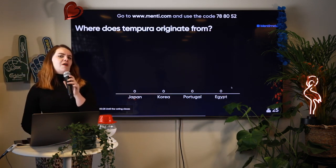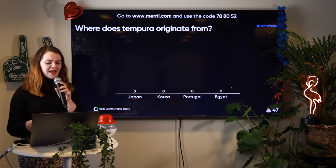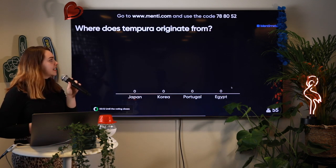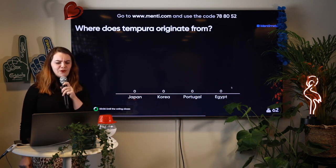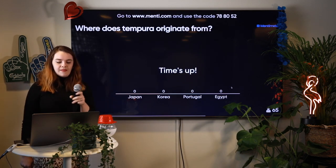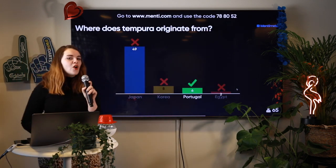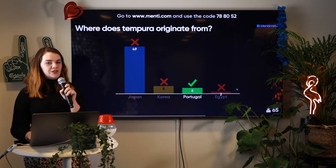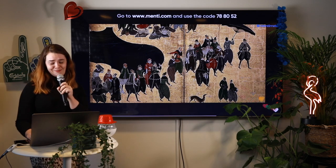Where does tempura originate from? Tempura is the batter that you fry vegetables in. Is it from Japan, Korea, Portugal, or Egypt? We have less than 15 seconds on the clock. This one is a little bit of a trick question. Quite often we see tempura in Japanese food, but it actually originates from Portugal — they brought it over when they colonized Asia.